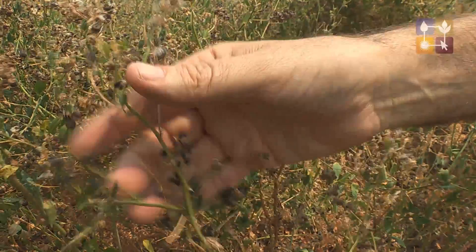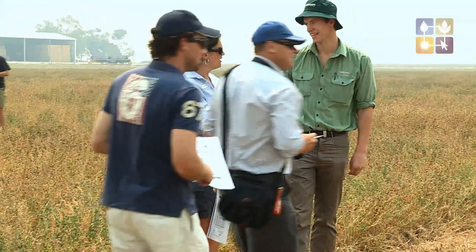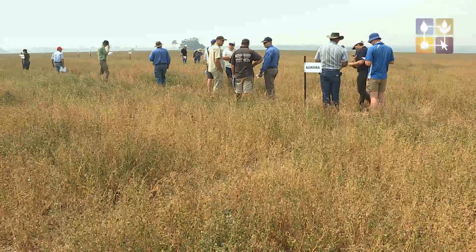We just have an annual field day to look at the seed set, as we did today, and then all results from the herbage assessment done back in November and December are distributed to Lucent Australia members.